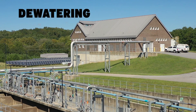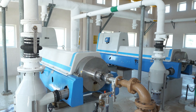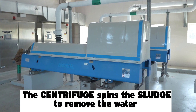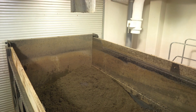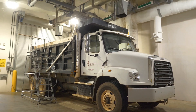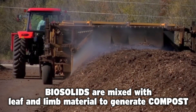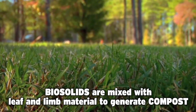In the dewatering building, the sludge from the clarifying basin enters a centrifuge. Similar to how a washing machine on the rinse cycle spins around to remove water from your clothes, the centrifuge spins the sludge at high speed to remove the water. The dried material that comes out is called biosolids. From here, the biosolids can be transported to an area at the landfill where they are mixed with leaf and limb material to generate compost that can be used as fertilizer to help plants and trees grow.